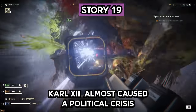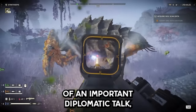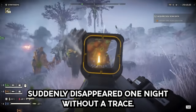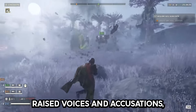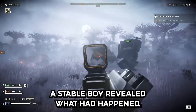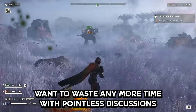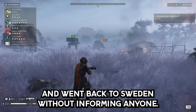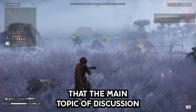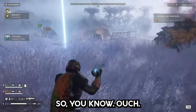Story 19. The main topic of discussion involved the potential marriage between Carl the Point and a Russian princess — ouch.